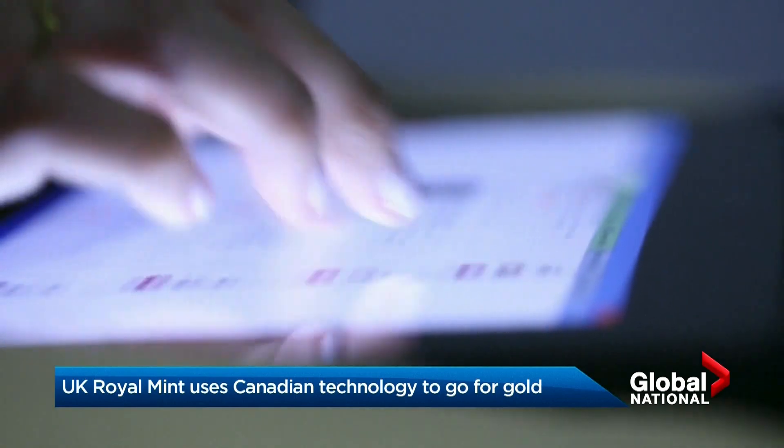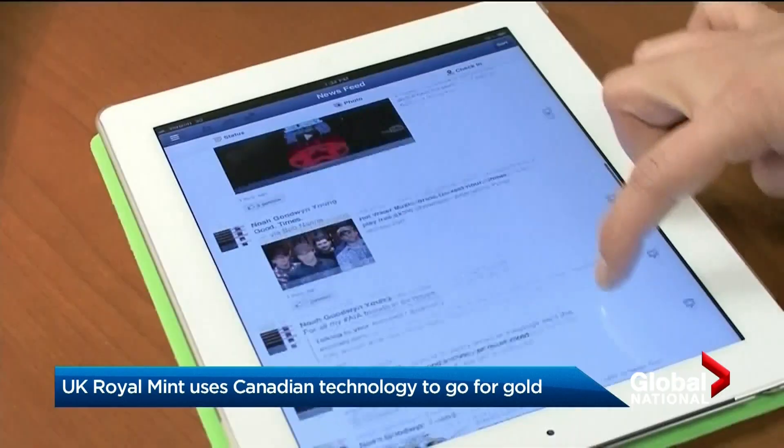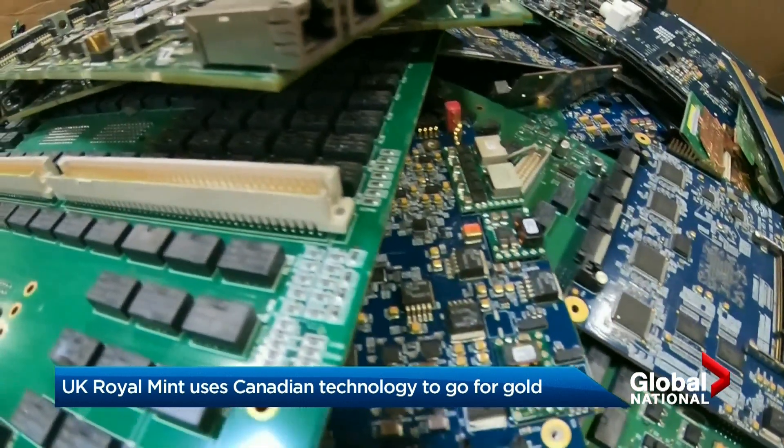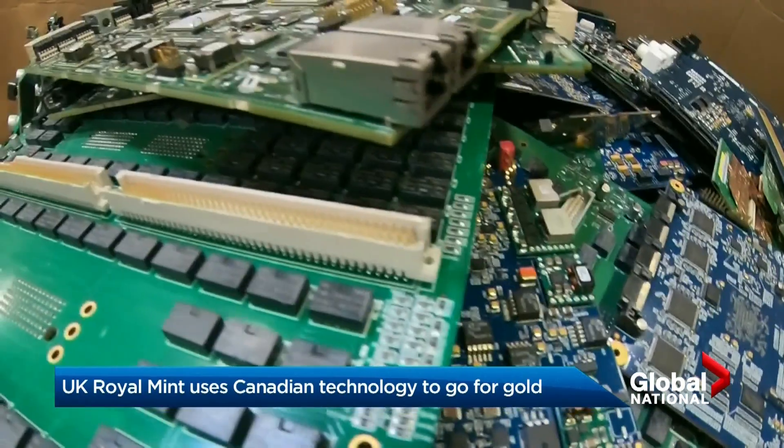In a consumer society that's increasingly hooked on electronics, an old adage has new meaning. One person's trash is another's treasure. Inside those printed circuit boards are precious metals — they're laden with precious metals. Unfortunately, 7% of the gold in the world is in these discarded electronics.